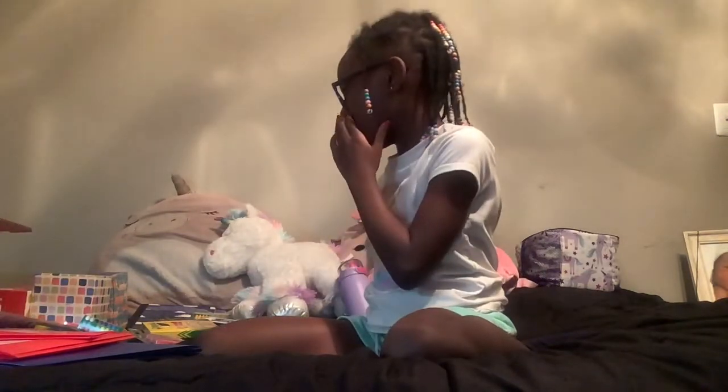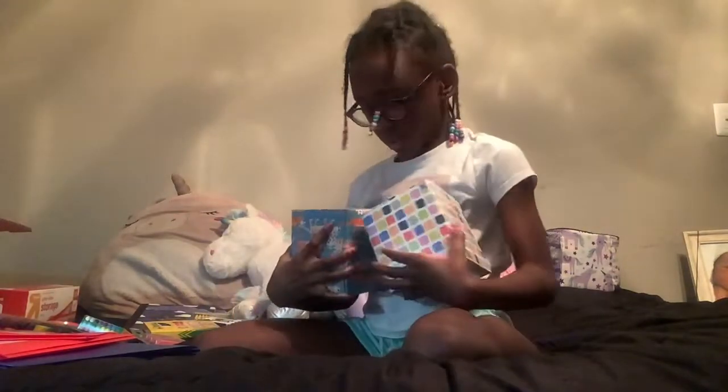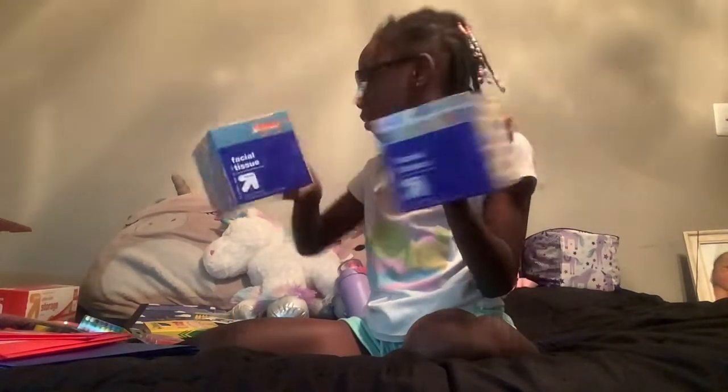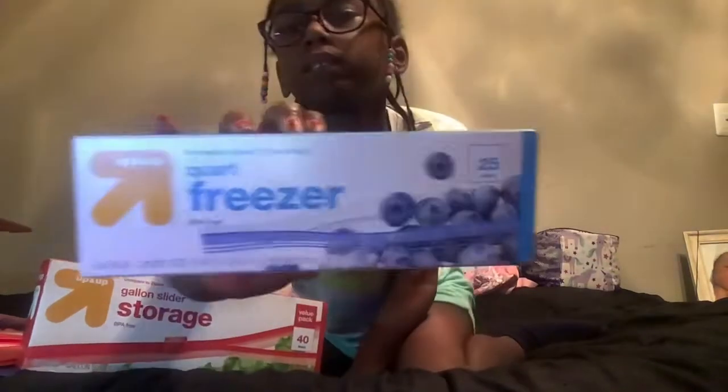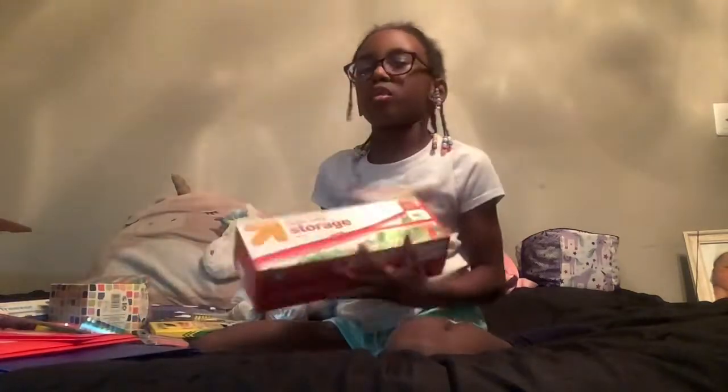And then I got some tissue boxes, and then I got some freezer bags, then I got some storage bags.